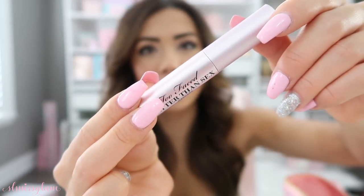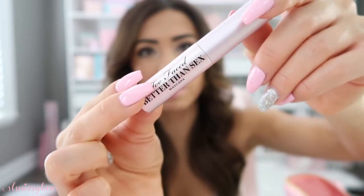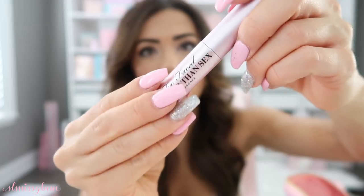I'm also bringing the little baby size of Better Than Sex mascara by Too Faced. I've shown this a lot before — it's been my go-to mascara for a long time, with full volume and full length. I love getting their Christmas sets because they always come with a miniature size, which is great to travel with so you don't have to lug the big one.